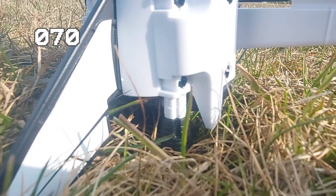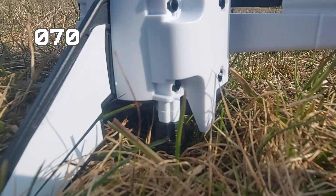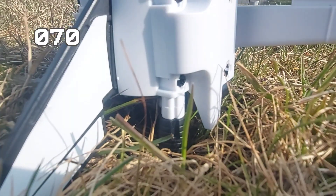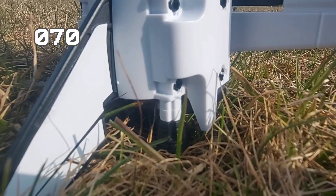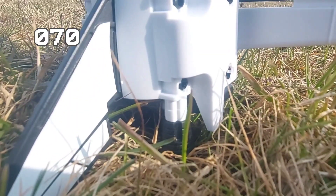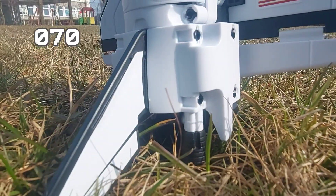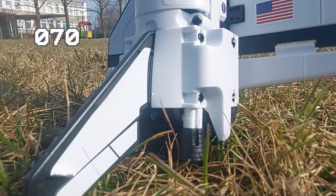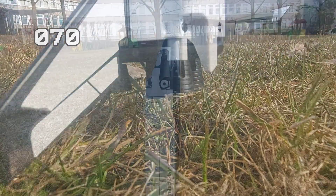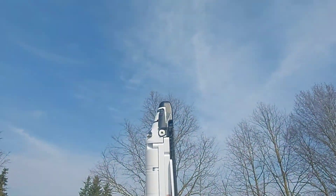T-minus 20 seconds. T-minus 15. 12, 11, 10, 9, 8. We have a go for main engine start. 5, 4, 3, 2, 1. And we have liftoff of the Space Shuttle Columbia on an international life science and microgravity mission.